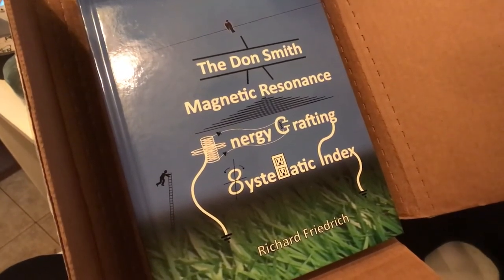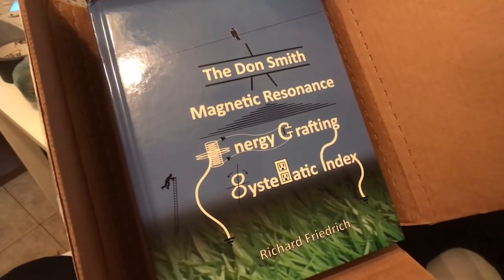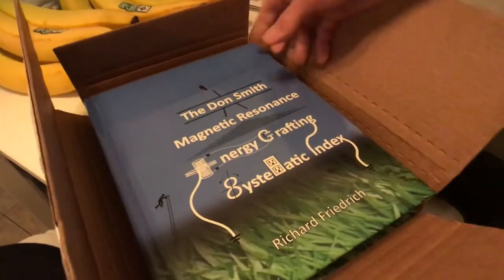And we will share a link in the description below where you can get the book because we want to spread the knowledge. Thank you, Rick Friedrich. Thank you. And happy holidays, everybody. Happy holidays.